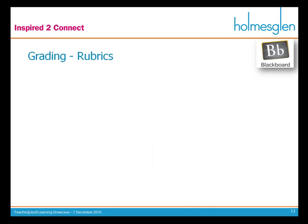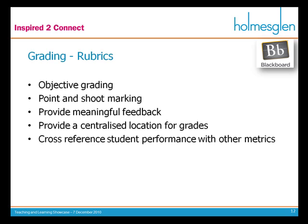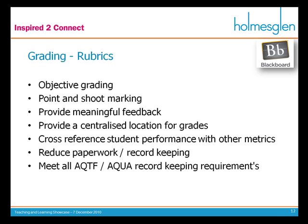Grading. I grade using Blackboard rubrics, and it provides me with objective grading. I can use point-and-shoot marking, making it very quick. It also sets good standards for the student and provides automatic, meaningful feedback. I have a centralised location for grades, so the grades aren't attached to the paper — if I lose the paper, that's the end of the world. In the e-learning world, everything's kept on TrainingVC or Blackboard, so I won't be able to lose it. It also means I can cross-reference student performance with other metrics — how long students have logged on, how many times they've downloaded, how many times they've engaged with information on Blackboard. It reduces paperwork, recording and record-keeping.